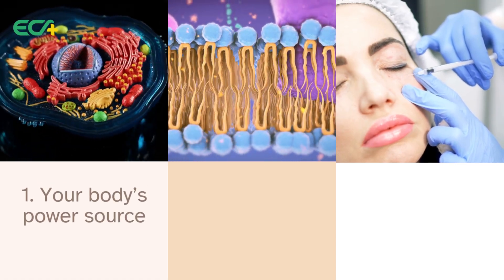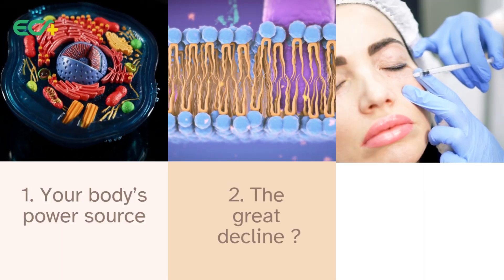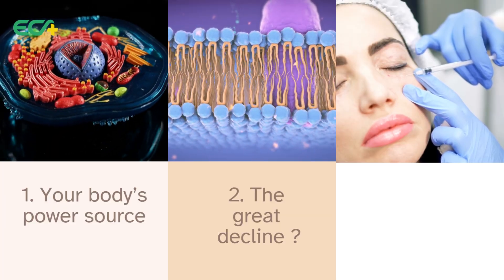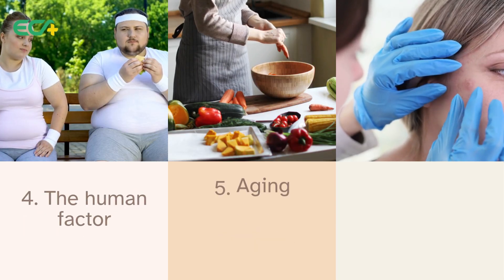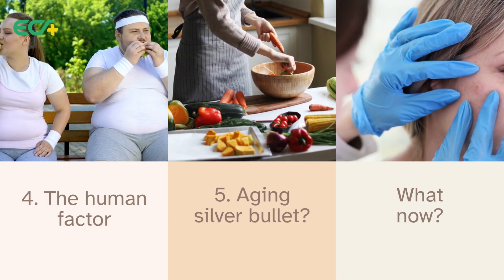Here's what we're going to cover. First, we're going to break down what NAD+ actually is and why your body needs it so badly. Then we're going to tackle the big debate — does it really just disappear as we age? From there, we'll look at how people are trying to boost it, check out the hard evidence from human trials, and finally ask the big question: is this really aging's silver bullet?